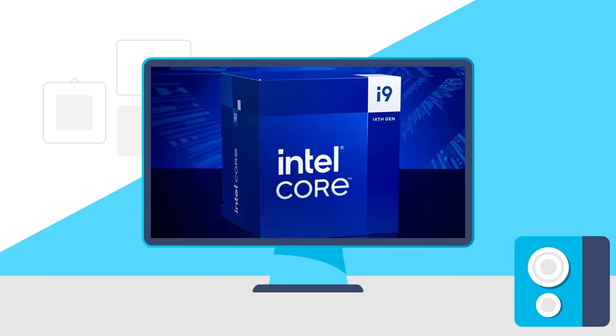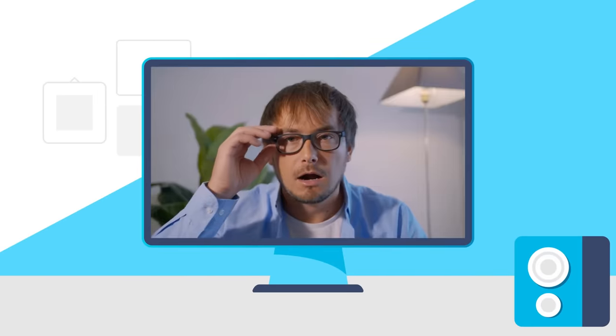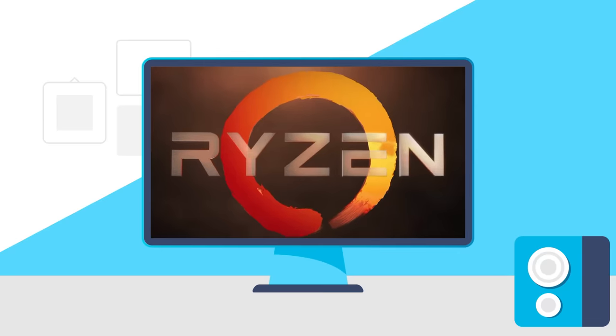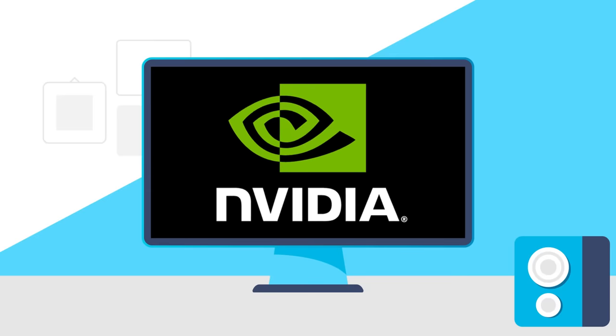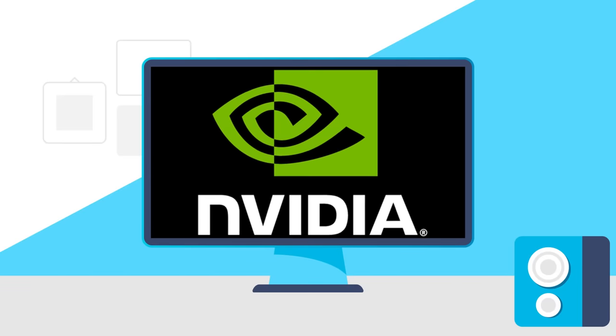Today: gamers are returning their Intel CPUs, you'll never believe what's damaging GPUs, new desktop Ryzen CPUs get benchmarked, and Nvidia's RTX 5090 and 5080 release date revealed.